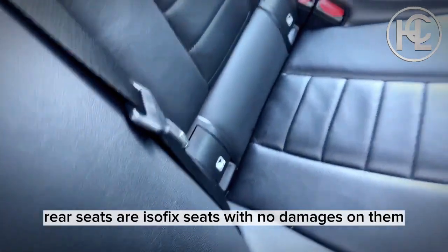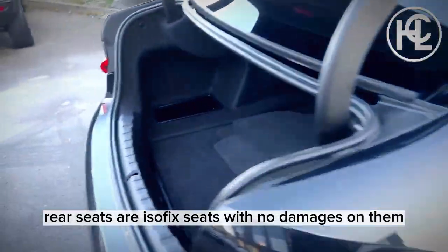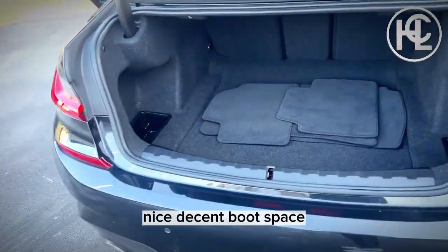The rear seats are ISOFIX seats with no damages on them, and there's a nice decent boot space.